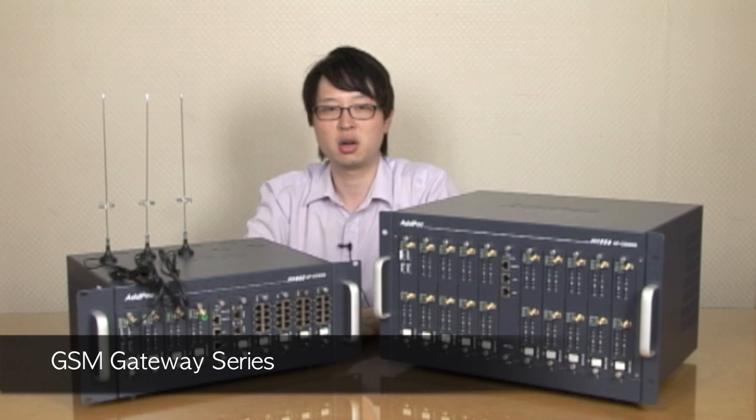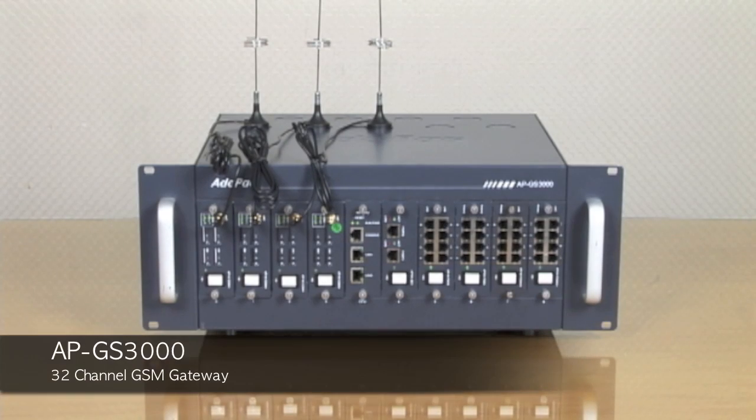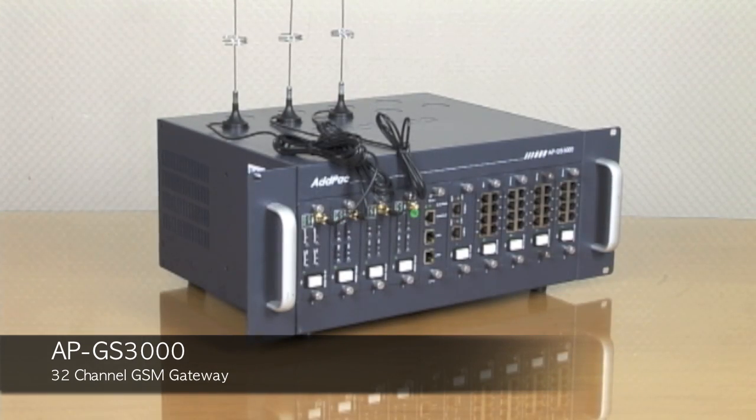Both GSM gateways are designed to meet the requirements of next-generation GSM call centers. The APGS3000 provides full satisfaction in terms of high quality, reliability, and scalability. It is a mid-range GSM gateway which delivers an optimized call scenario when it interworks with conventional PBX.